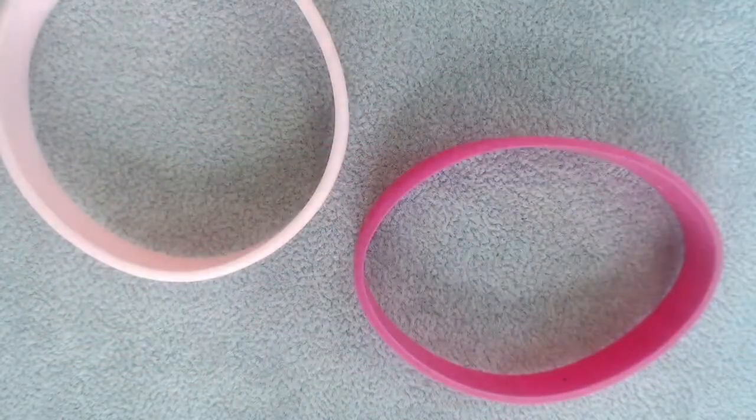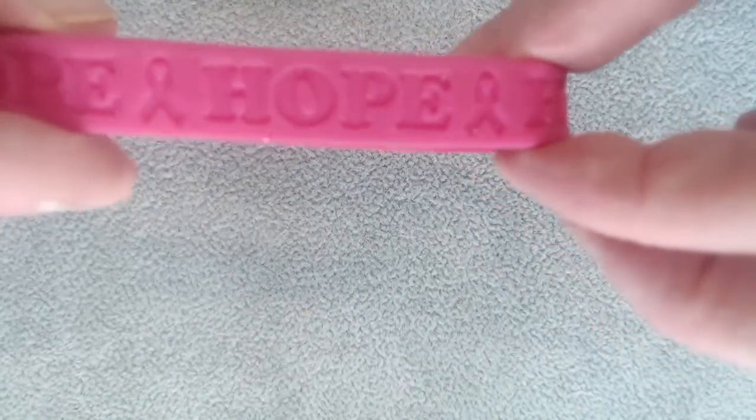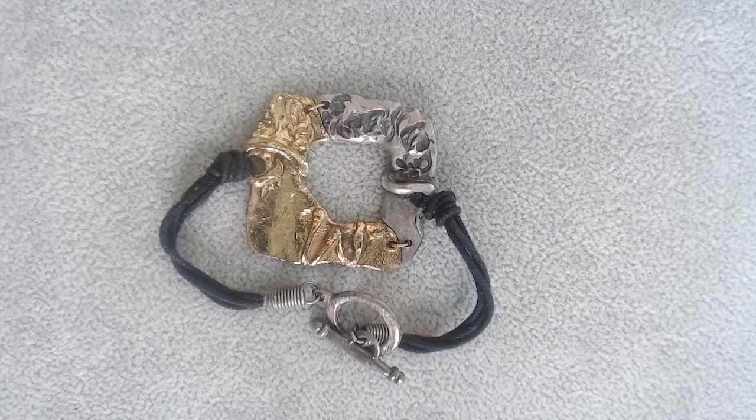We have some pink ones — this one says support breast cancer, and this one also says hope for breast cancer. Those are going to a craft lot; maybe somebody can do something with them. This is so cute, but so tiny — it would go in a child's lot. I can't even get the toggle undone. But isn't that adorable? It would be great for a teenage girl — so that's going to the kids' lot.